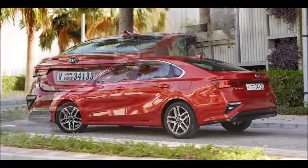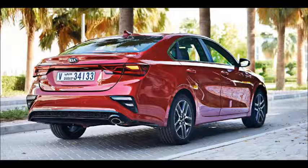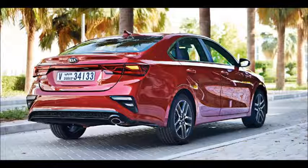The signature tiger nose grille and large lower air intakes add to the aggressive countenance, while the LED daytime running lights give it a more upmarket appearance than before.